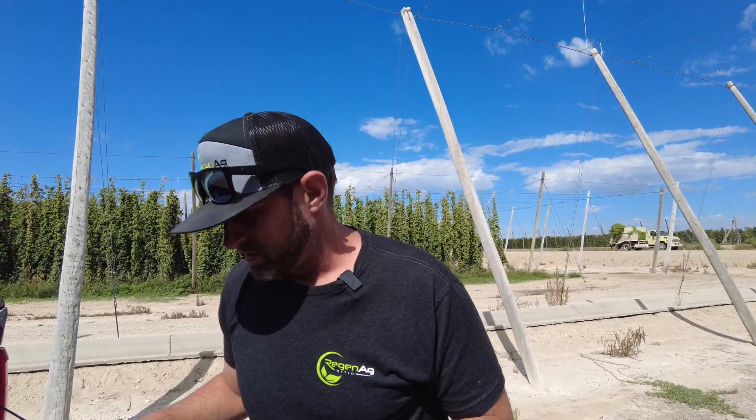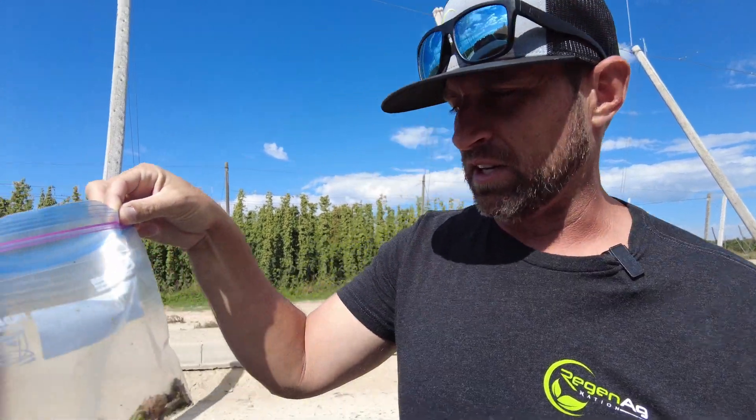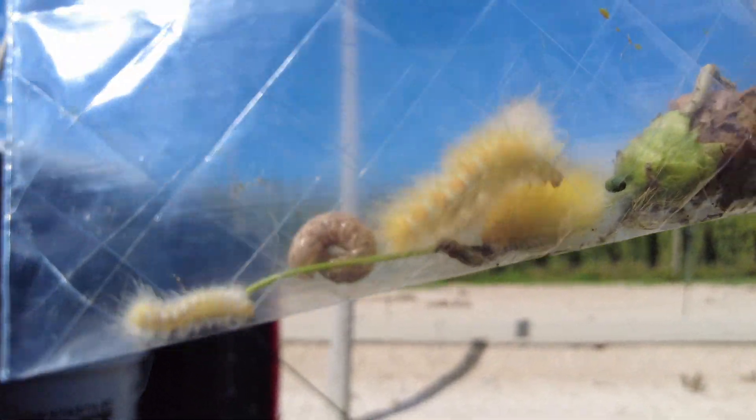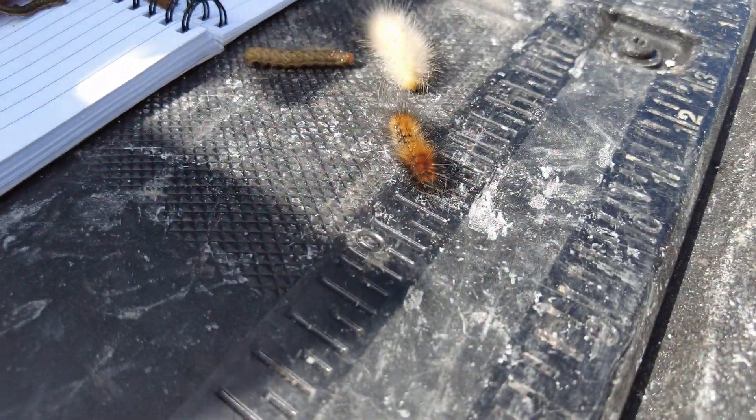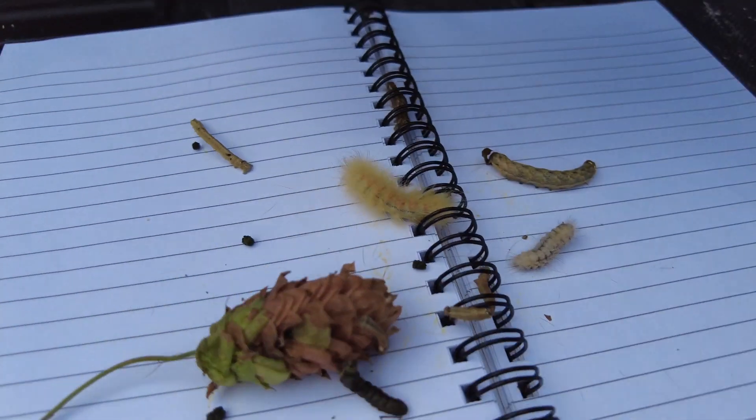We found a number of these different creatures. We've got them all in the bag, and we're going to dump them all out so we can identify them. We've got webworm here, and over here we've got gray moth larvae.